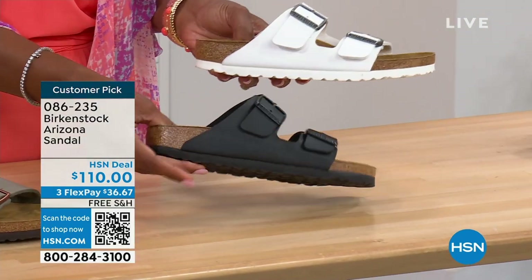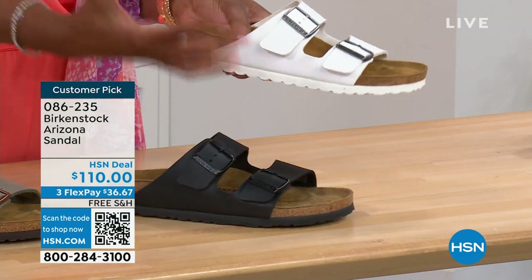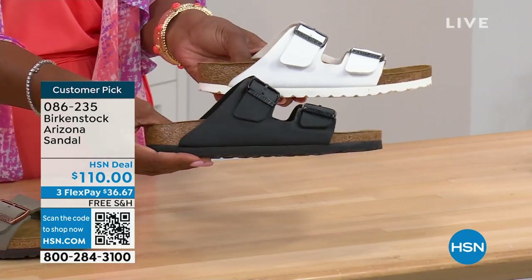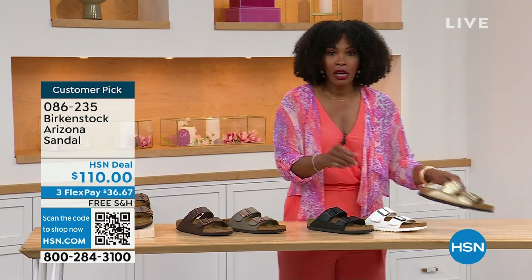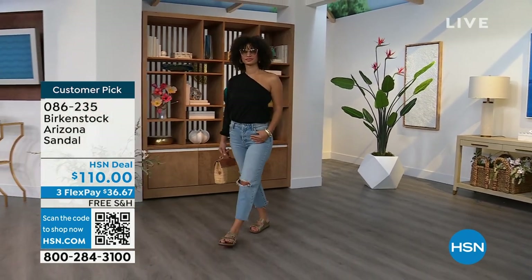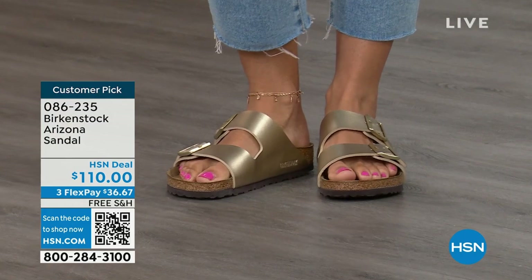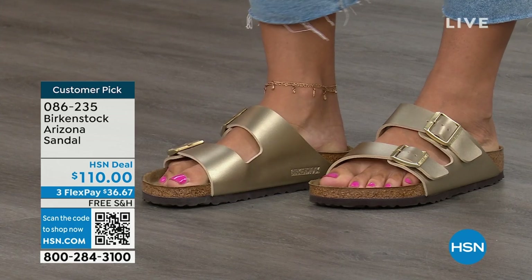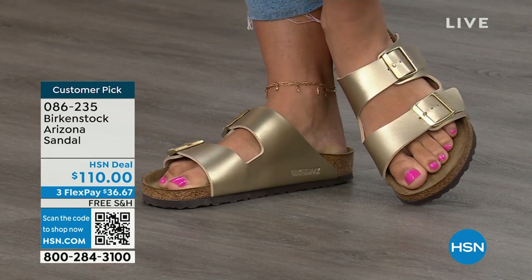Moving on to your traditional basics — black and white. I love that the white has a white outsole because it gives it such a sporty look. There's something about a white outsole that screams hot weather and summer. The black has a black outsole. And then the gold can be dressier if you want it to be. My mom doesn't wear high heels anymore, but she's still going to events wearing nicer outfits — this gold option would be perfect. Item number 086-235. The flex pay is $36 and change, and the shipping is free.